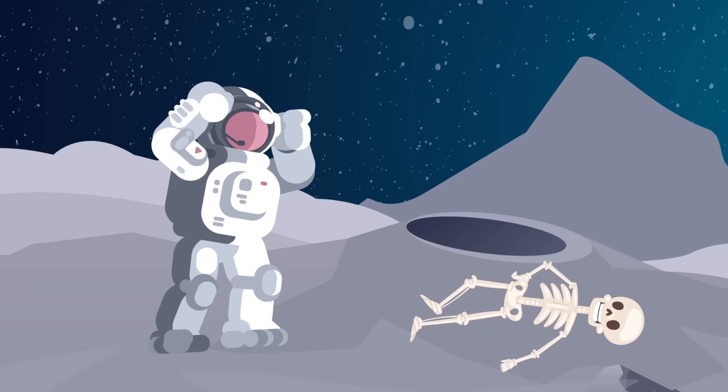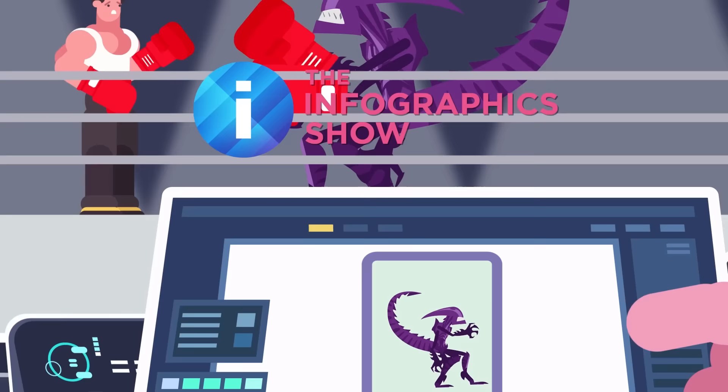Hello and welcome to another special episode of the Infographics Show. Today we're putting you up against the most perfect organism in the universe. Could you defeat it? You versus a Xenomorph.